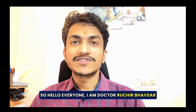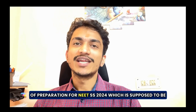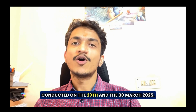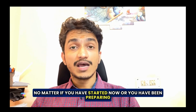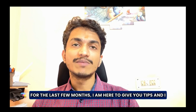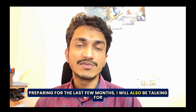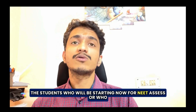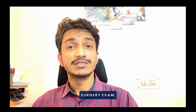Hello everyone. I am Dr. Richir Bhavsar and I am here to guide you through the next few months of preparation for NEATSS 2024, which is supposed to be conducted on 29th and 30th March 2025. No matter if you have started now or have been preparing for the last few months, I will be giving tips for students preparing for NEATSS as well as those appearing for their MS or DNB general surgery exam.